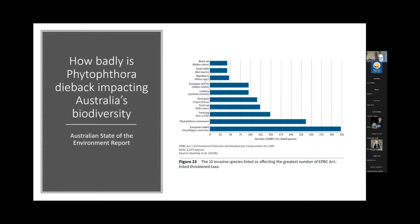This is the ten invasive species listed as affecting the greatest number of EPBC-listed threatened taxa in Australia. We go through a familiar group of threats: black rats, feral cattle, blackberry, European red fox, lantana, feral goat, feral cat, feral pig — then Phytophthora cinnamomi, then European rabbit. Phytophthora cinnamomi is one of the big threats to biodiversity in Australia and one of the key programs identified by the federal government as important in delivering better biodiversity outcomes for the Otway rangers.